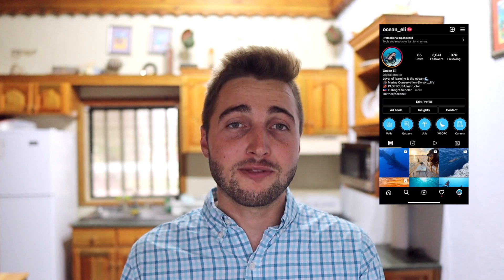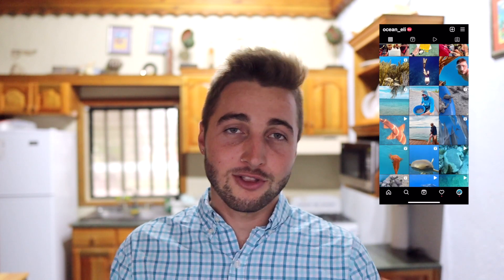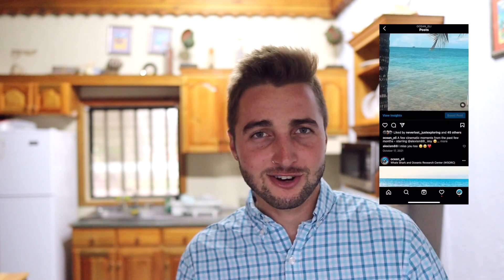If you're new here, my name is Eli and I'm a scuba instructor. I'm also marine conservation staff at the Whale Shark Oceanic Research Center. If you're interested in keeping up with my life here on Utila, check out my Instagram linked below. We'll go ahead and start with the first industry today, and that is research.